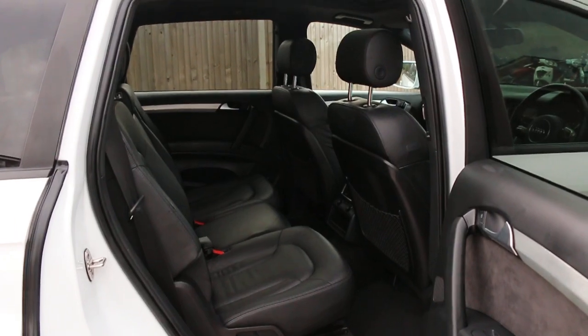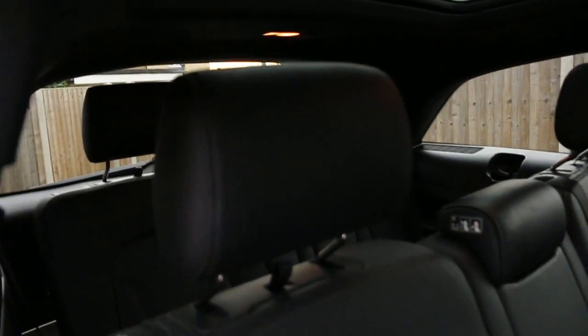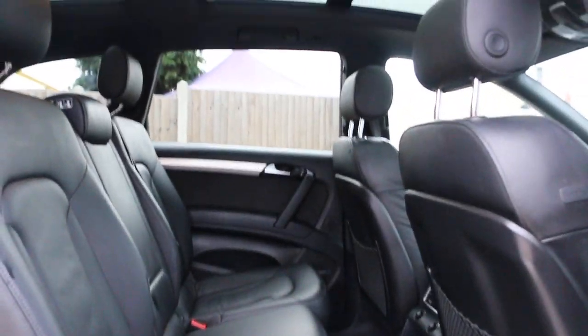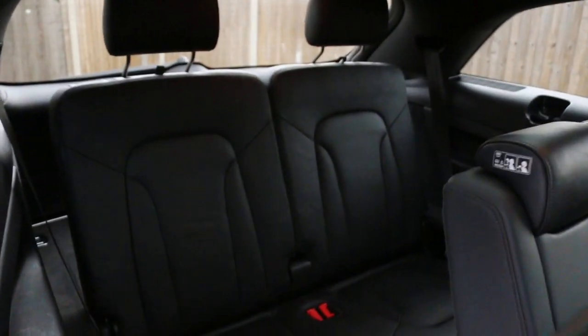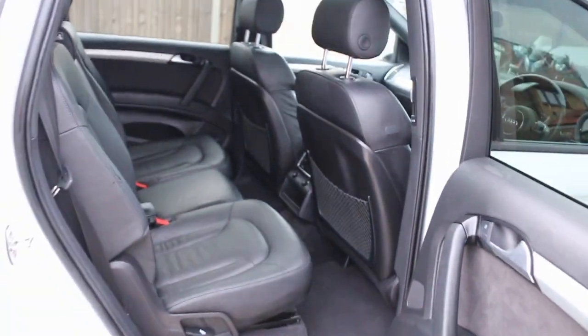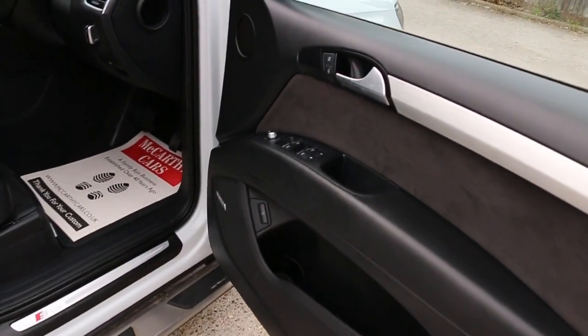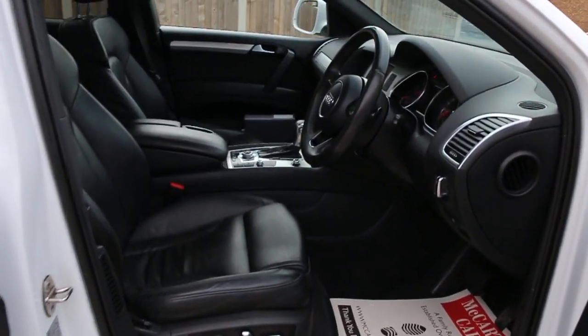The car has full black leather interior, side and front airbags, seven headrests, ISOFIX child seat preparation, and a panoramic glass roof. It also features full electric windows, electric and folding mirrors, a Bose premium sound system, and full electric seats.